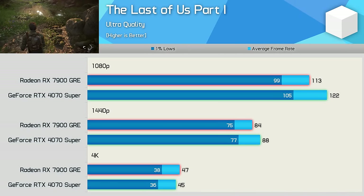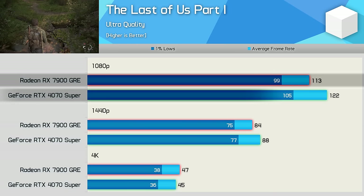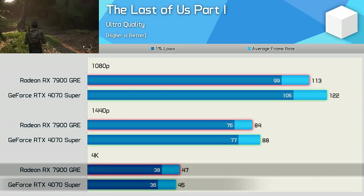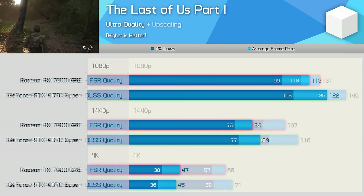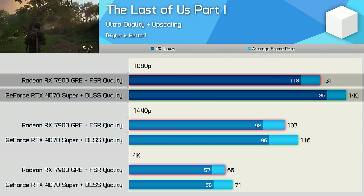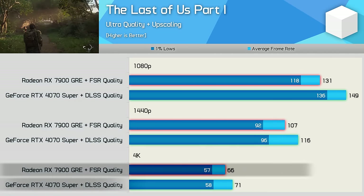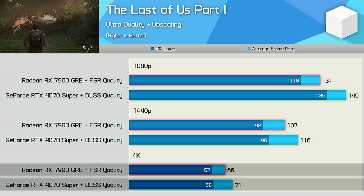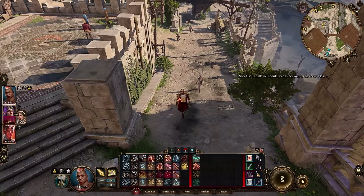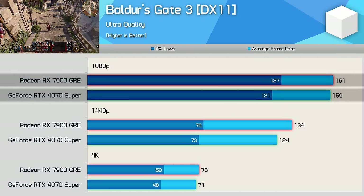In The Last of Us Part 1, performance is pretty competitive — the 4070 Super was just 8% faster at 1080p, 5% faster at 1440p, and actually 4% slower at 4K. Enabling upscaling further advantages Nvidia: the 4070 Super is 14% faster at 1080p and 8% faster at 1440p and 4K — not massive margins at higher resolutions, but better for Nvidia versus native.